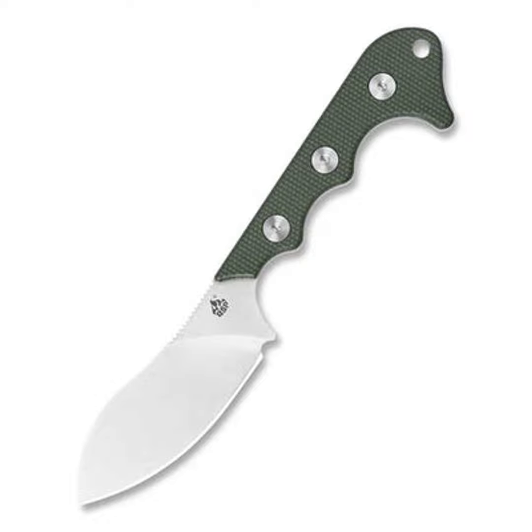First of all, they are very compact and discreet. The blades are usually only two to four inches long, so they don't take up much space but can still handle a variety of tasks. Because they hang around your neck, they are also always within easy reach. No more digging around in your pockets when you need to open a package or cut some rope.